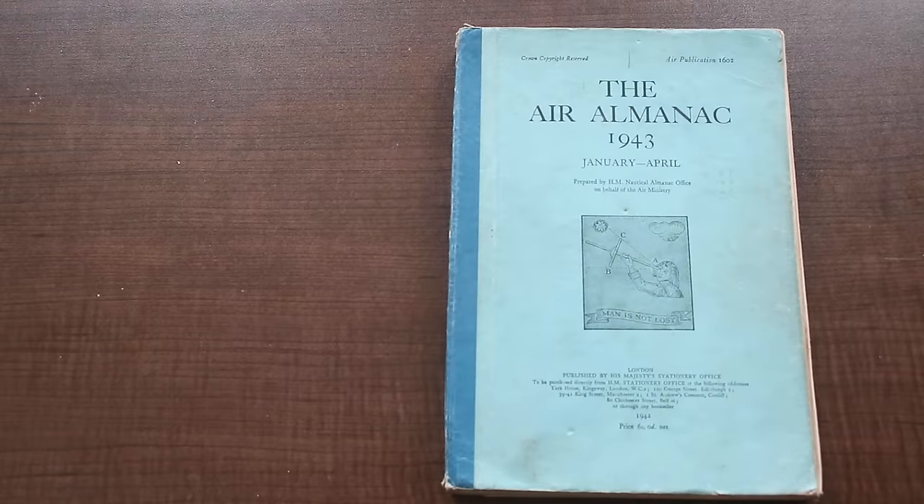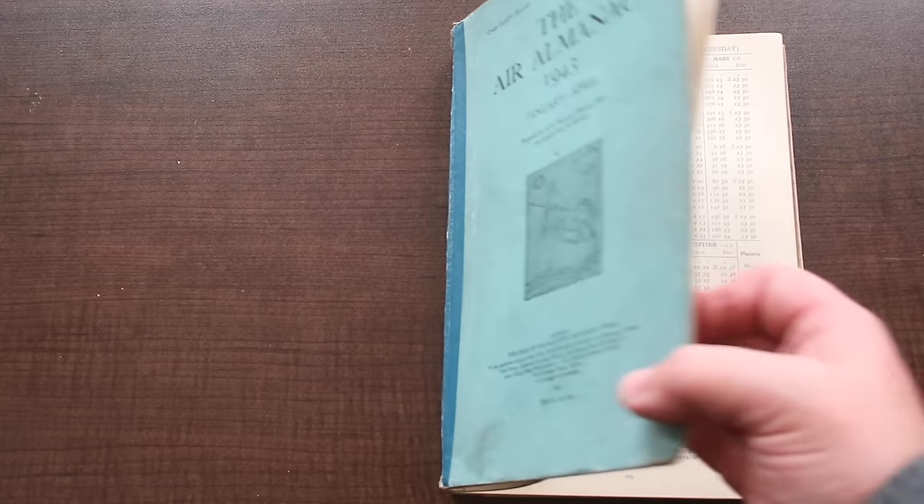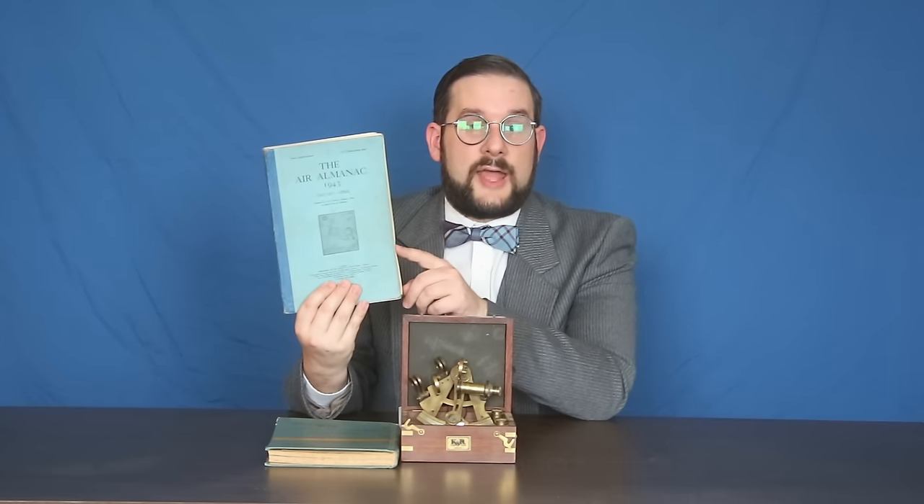The basic principle of celestial navigation is that at any given point in time during the year, the same celestial object will appear in the same place in the sky, but its relative position will change depending on your position on the Earth's surface. If you know where that object ought to be at a particular day and time and you measure its position from your location, you can take the difference between those two measurements and determine your actual position. To determine where that object ought to be, you consult a book called a Nautical Almanac — or in this case, an Air Almanac, an example produced for the RAF and RCAF during World War II.